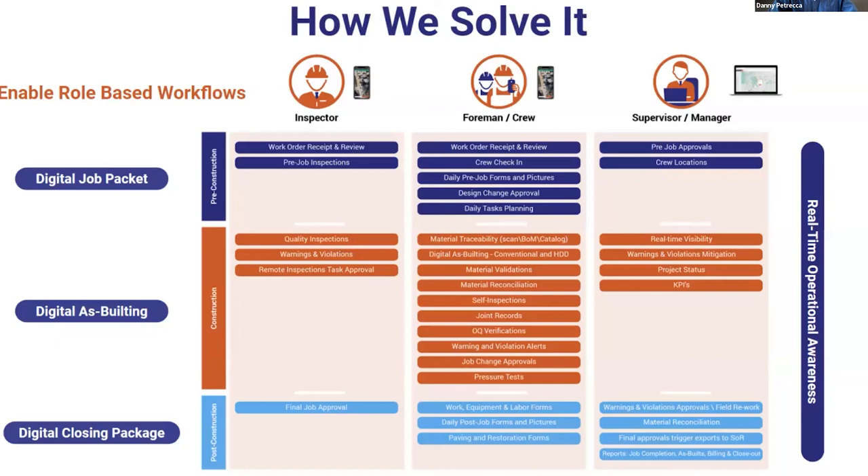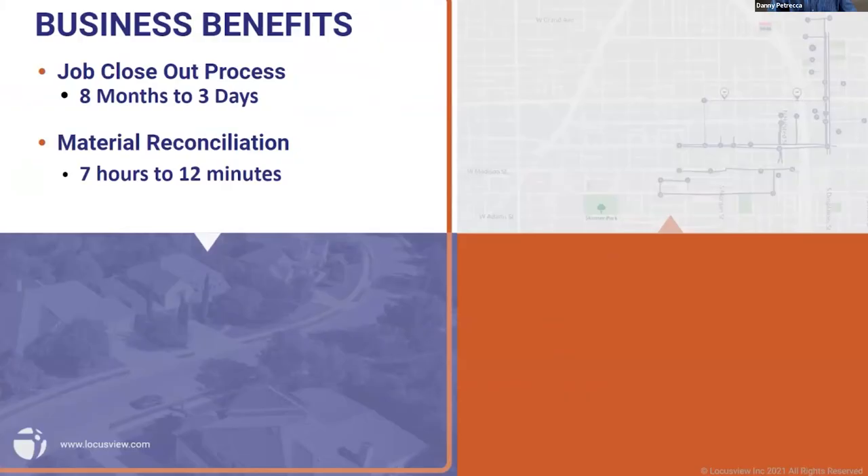When you talk about just GIS updates or as-building, we feel that's only a small but very important part of the grander picture that we think is digital construction management. Don't just listen to us — listen to the actual benefits from our real customers.